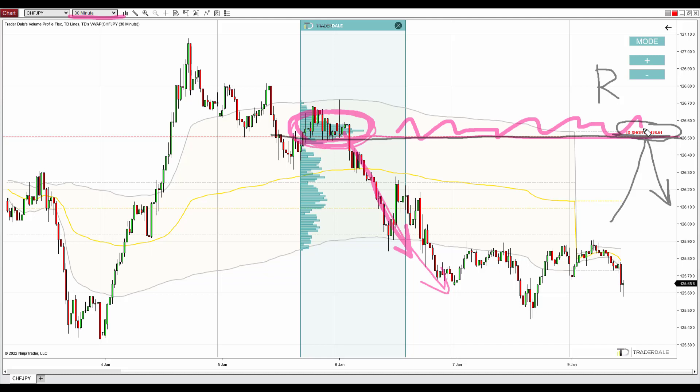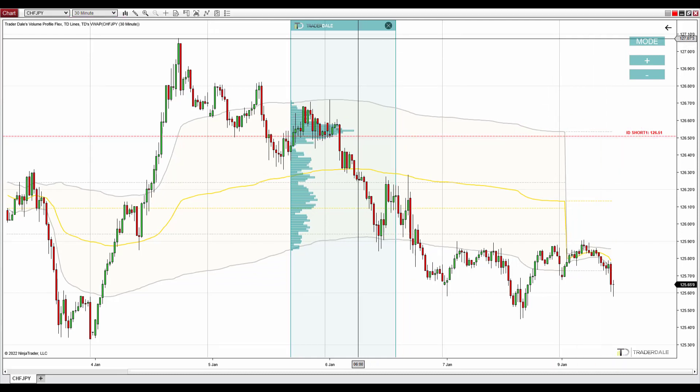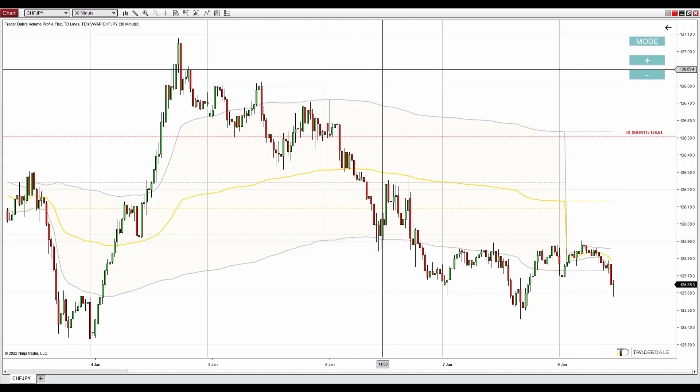So that's the logic behind the trading idea on the Swiss Franc Japanese Yen. The setup I'm using here is a volume profile setup called the volume accumulation setup. You can learn more about it in my trading course on my website. So yeah, that's the Swiss Franc Japanese Yen.